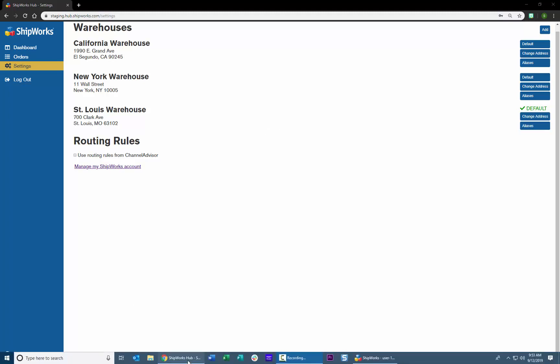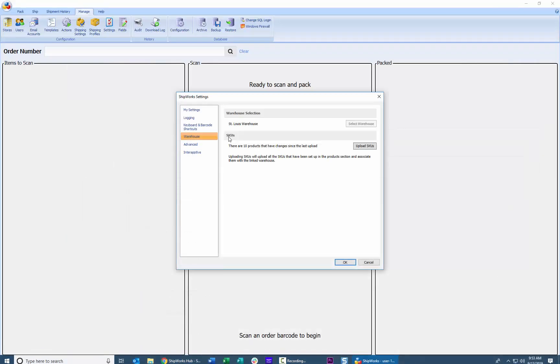So if we take a look at the software, since I manage the St. Louis warehouse location, I have configured it so that it actually points to the St. Louis warehouse. What that does for me is any orders that come into the hub that have a ship-to address closest to the St. Louis warehouse are automatically dynamically routed to my location, and those orders will appear in the Shipworks software at the St. Louis warehouse. The same is true for New York or for California.